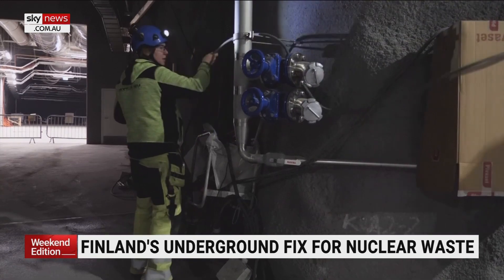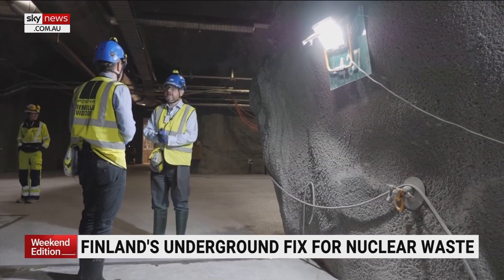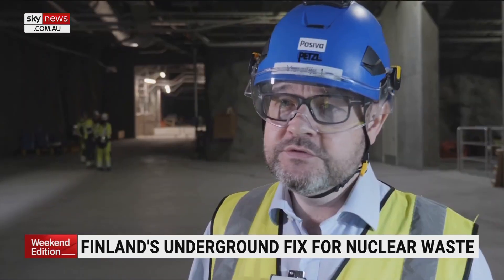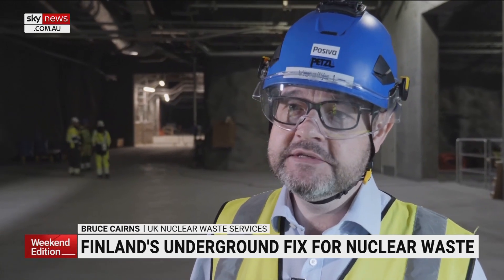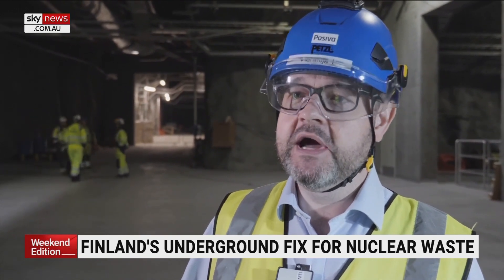Experts from Britain and elsewhere are watching Finland's progress. Four possible sites for burying the UK's waste have been shortlisted in Cumbria and Lincolnshire. There are 70 years' worth of waste in the UK already accumulated from energy production, defence, and industrial processes — and it's not going anywhere unless we take action to manage it responsibly.